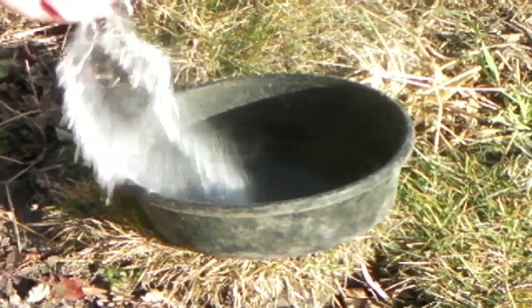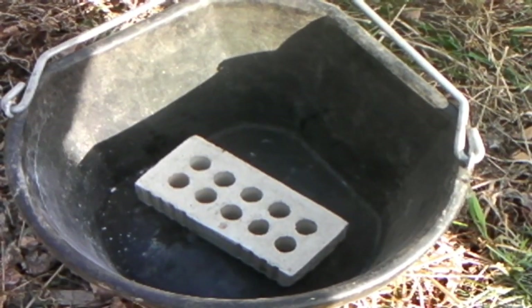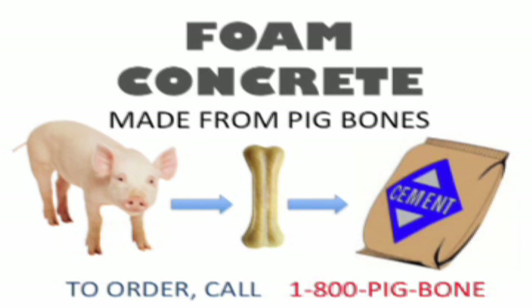Quick commercial break! Foam concrete — buy it! Bones — binding agent — reaction — foam concrete! Buy it! Bricks! Buy it! Call 1-800-P-I-G-B-O-N-E. Foam concrete!